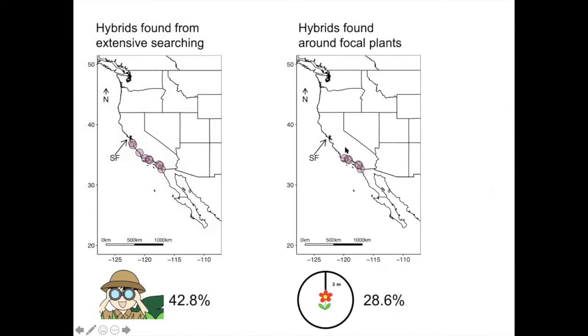What's most interesting here is that all the hybrids I found were within the outcrossing variety's populations and none within the selfing variety populations. So I didn't find any morphological hybrids with selfing individuals.